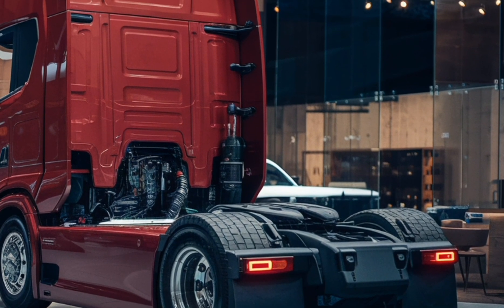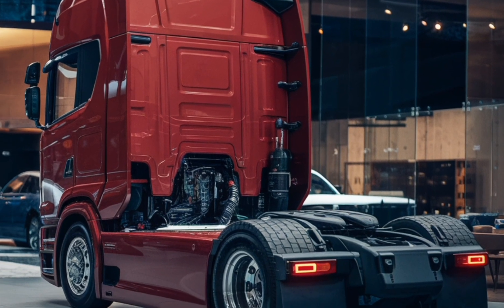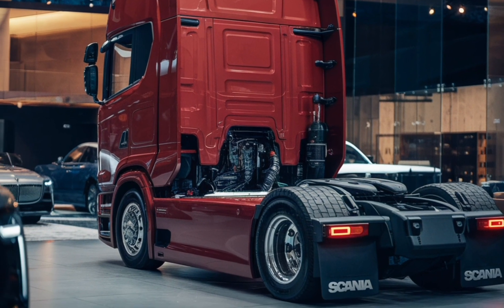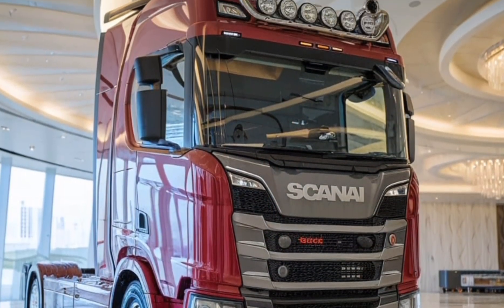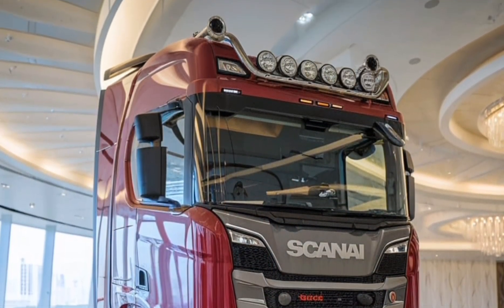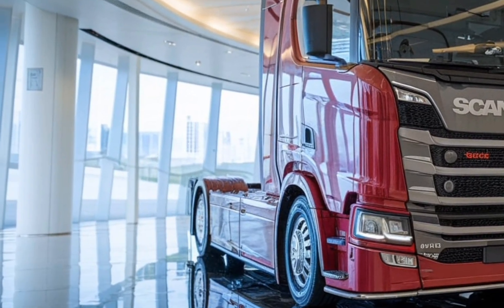The inclusion of cutting-edge telematics allows fleet managers to monitor performance, optimize routes and reduce operational costs. Sustainability is a key focus of the 2025 Scania Super Powertrain Truck, with its low emission engine technology and the use of alternative fuels contributing significantly to reducing the carbon footprint of transportation.